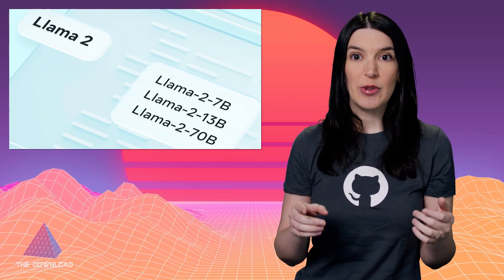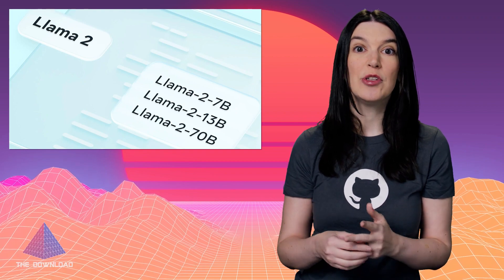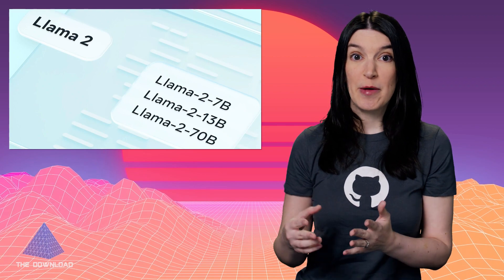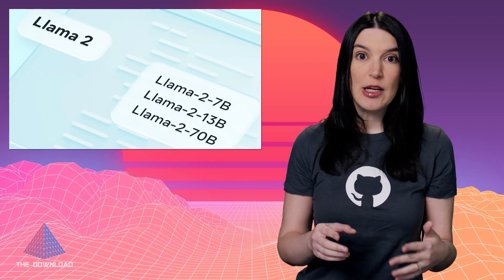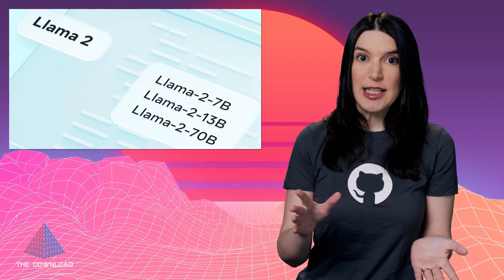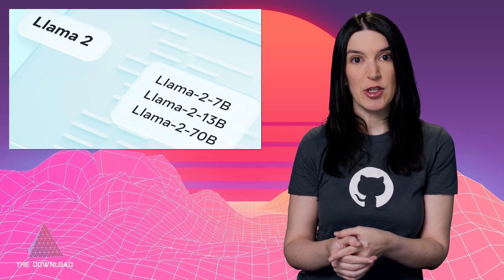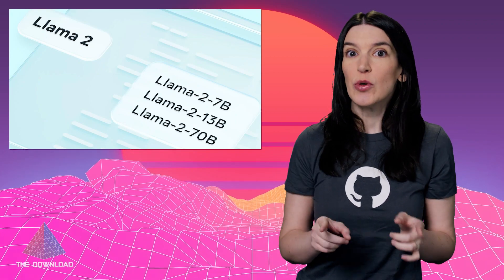As Meta notes on its site, this release includes model weights and starting code for pre-trained and fine-tuned Llama language models ranging from 7 billion to 70 billion parameters. But here's the really big part: Llama 2 is available for free for commercial and research purposes to almost everyone. If your business has more than 700 million monthly active users, you'll need to talk to Meta about a special license. But otherwise, this is basically a free-for-all and that's really exciting.